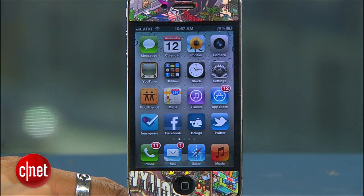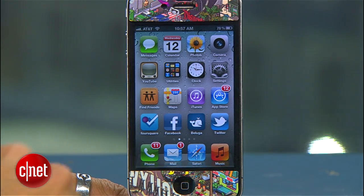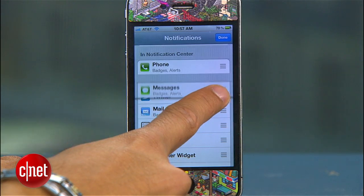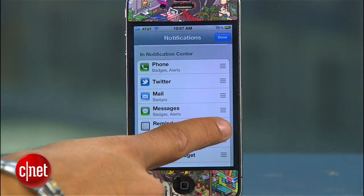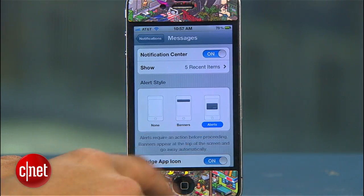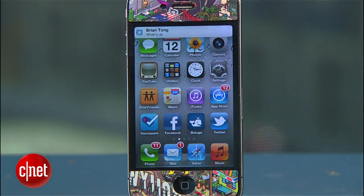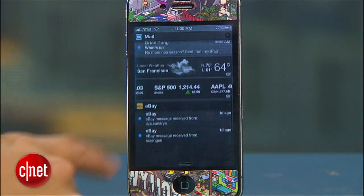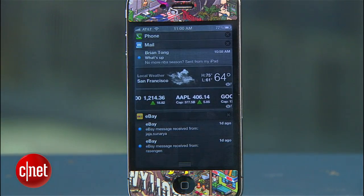The first feature that will impact you the most is notifications. Apple takes a cue from Android here and you'll just swipe down from the top to see them, but improves on them with their level of control. In your settings, you'll be able to set the order for notifications displayed, also pick the alert style for the notification to appear as a banner that will go away, the standard on-screen pop-up, or none at all. There's a weather and stock widget included as well. Any app with notifications can be set up this way.